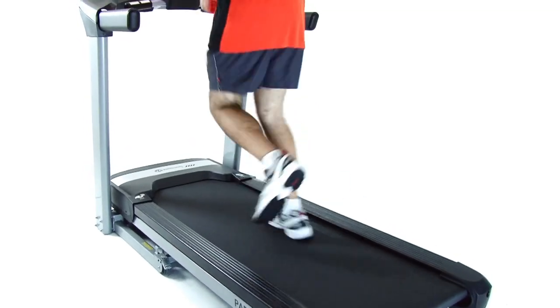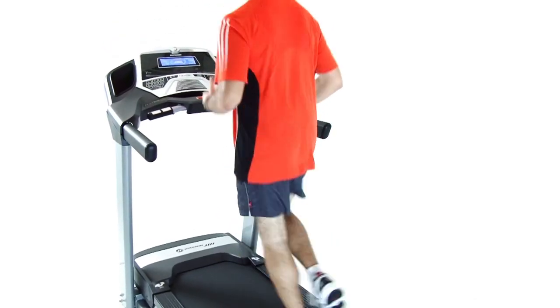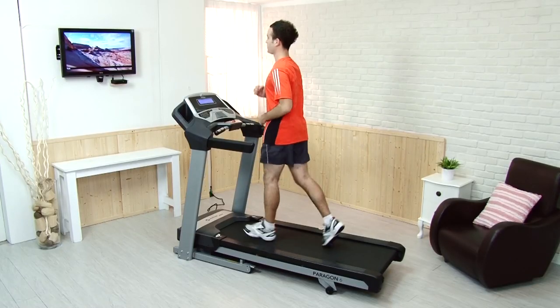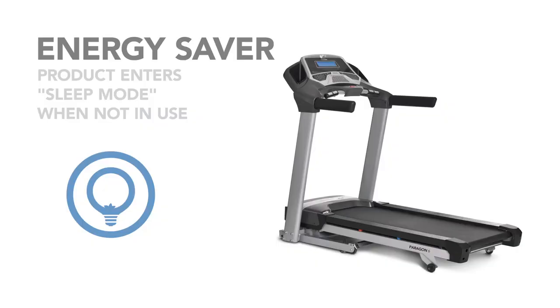It also has an exclusive feature that will change workouts forever. It's compatible with our Passport Media Player, which is sold separately. By connecting the player to your television, you can access a world of entertainment options. Like all Paragon models, the Paragon 6 has an energy saver mode to conserve electricity.